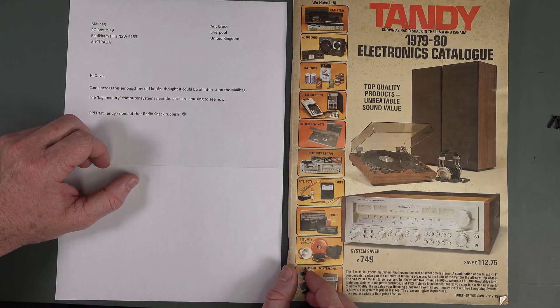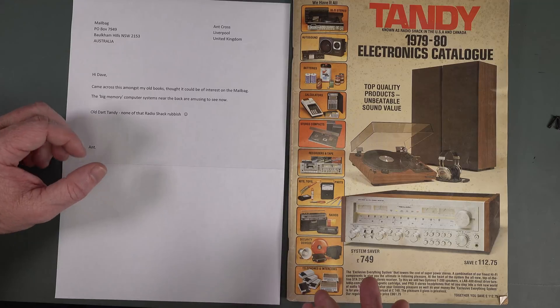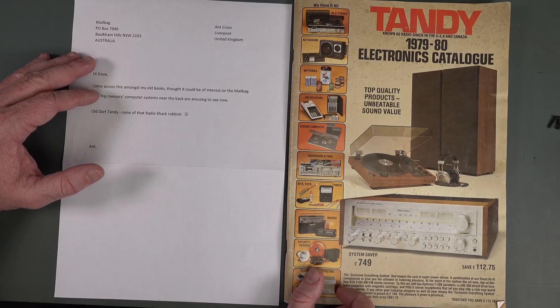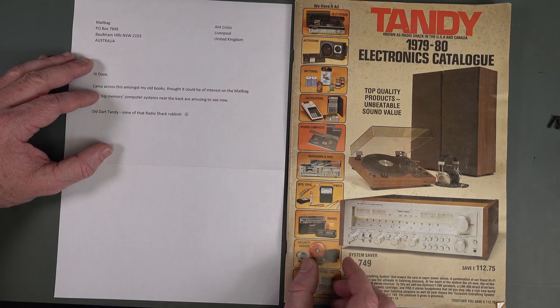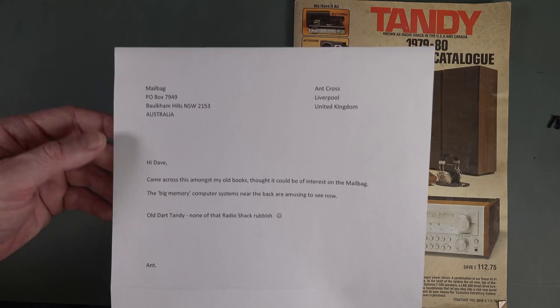Hi, it's magazine memories time. I love my magazine memories — looking at old catalogues, old magazines. This one is an absolute classic: the Tandy — none of that Radio Shack rubbish, known as Radio Shack in the USA and Canada — 1979 to 1980 electronics catalog. Thank you very much, Ant Cross from Liverpool in the UK.